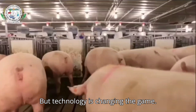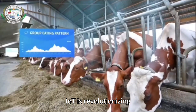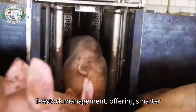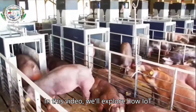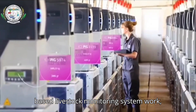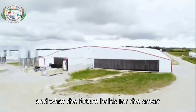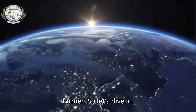But technology is changing the game. The Internet of Things, or better known as IoT, is revolutionizing livestock management, offering smarter, data-driven solutions for farmers. In this video, we'll explore how IoT-based livestock monitoring systems work, their benefits, real-world applications, and what the future holds for smart farming. So, let's dive in.